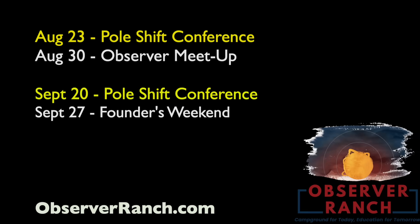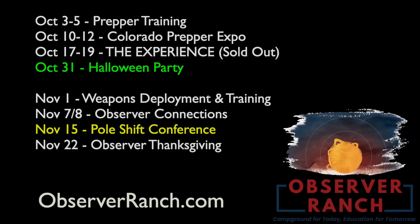We've got two more Observer Ranch events in August — next one coming on Saturday, and two big ones next month as well. The Observer meetup on August 30th is an event for meeting other like-minded observers for networking and community — highly recommended. The pole shift conferences are also coming up. Dr. Dunning will be coming to Founders Weekend. October and November are jam-packed and going to get even busier in the next few days. The documentary release premiere will likely be in November — finalized details are coming.